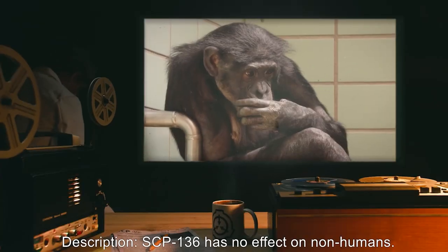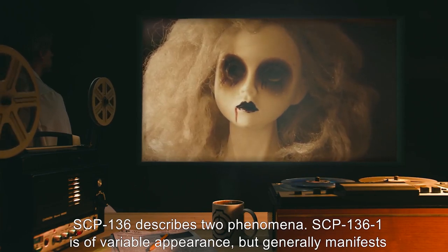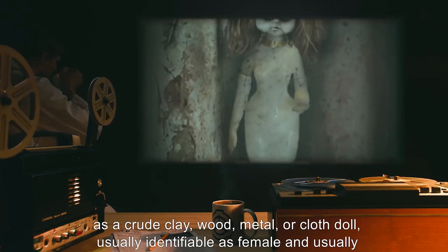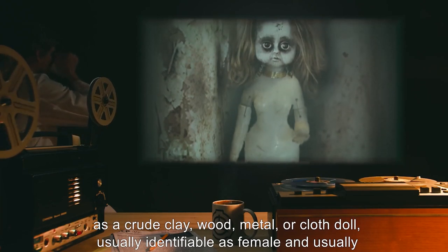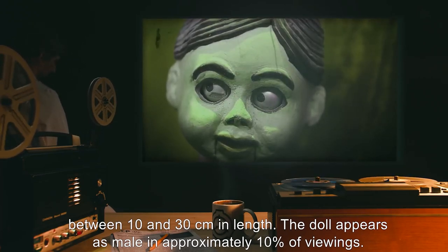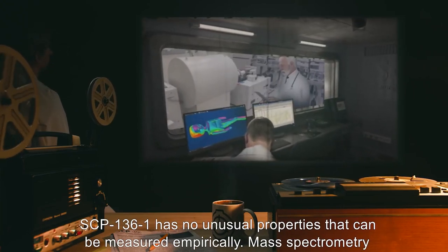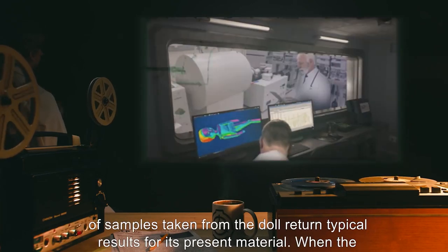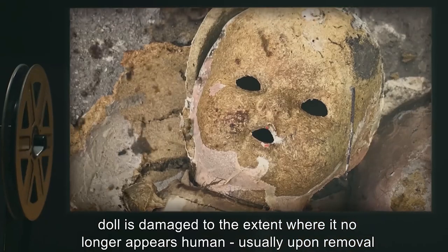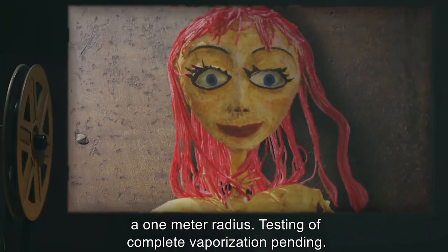Description: SCP-136 has no effect on non-humans. SCP-136 describes two phenomena. SCP-136-1 is a variable appearance object that generally manifests as a crude clay, wood, metal, or cloth doll, usually identifiable as female, and usually between 10 and 30 centimeters in length. The doll appears as male in approximately 10% of viewings. SCP-136-1 has no unusual properties that can be measured empirically. When the doll is damaged to the extent where it no longer appears human — usually upon removal of the head or all limbs — it vanishes completely and reappears in a new configuration within a 1 meter radius.